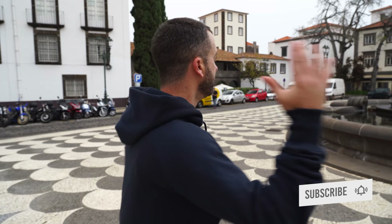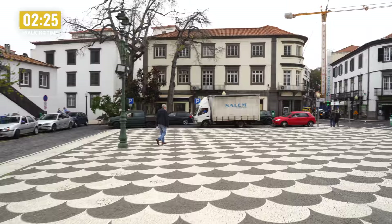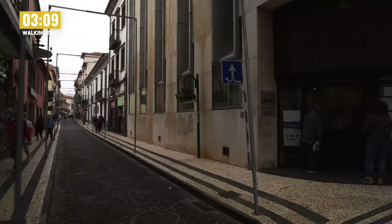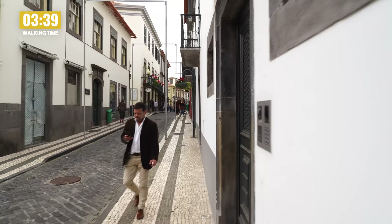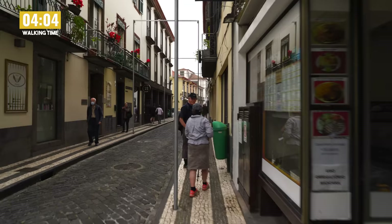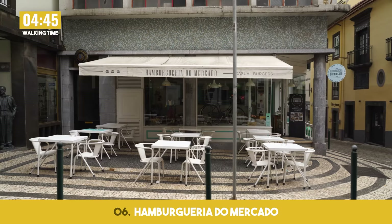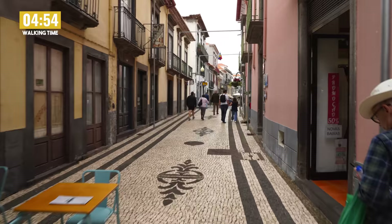Let's head this way through Rua do Carmo — one of the most iconic roads in Funchal. Right here on the left we've got the photography museum, the Vicente's Museum. This is one of the best streets in Funchal when you're looking for places to eat and drink. There's loads of outdoor space and really cool places. One of the first ones on the left is the Hamburgeria do Mercado — a great place for a wholesome burger with pretty wicked sauces.